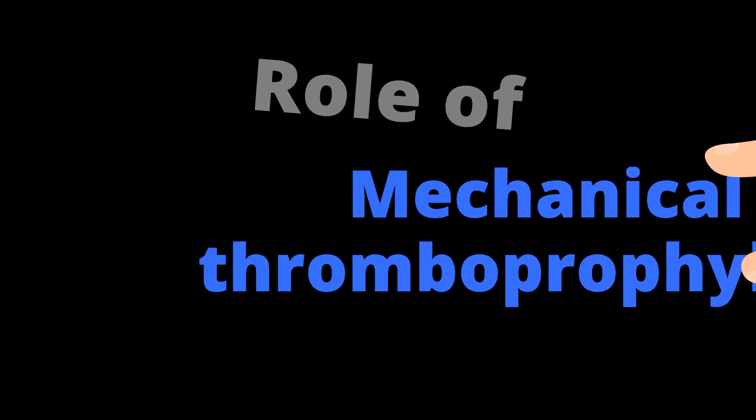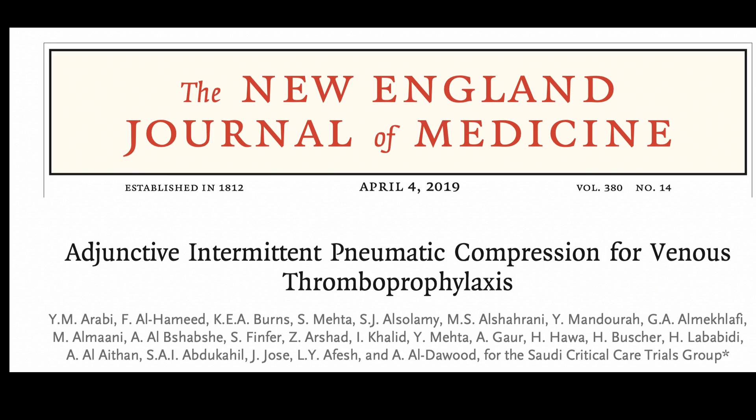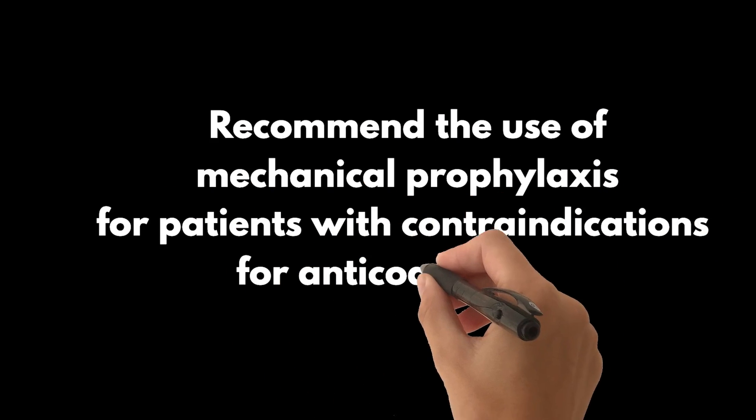What is the role of mechanical thromboprophylaxis in critically ill patients? In the PREVENT trial, the use of adjunctive compression devices in addition to pharmacologic prophylaxis did not result in a reduction in DVT compared to pharmacologic prophylaxis alone. Thus, the guidelines recommend the use of mechanical prophylaxis for patients with contraindications for anticoagulation.